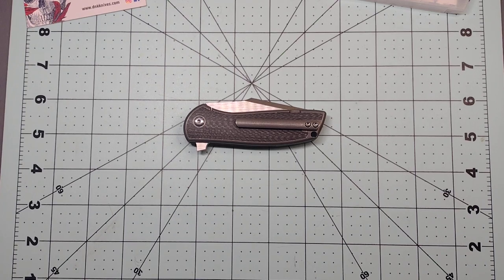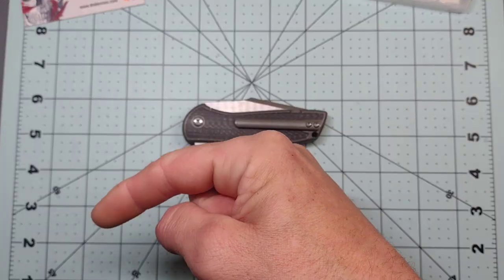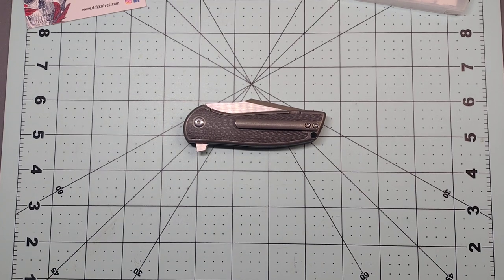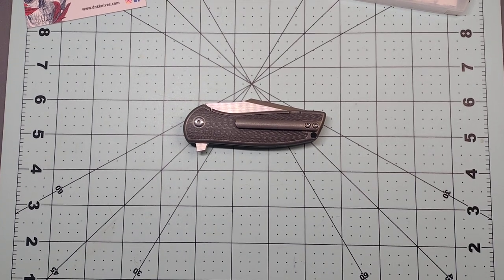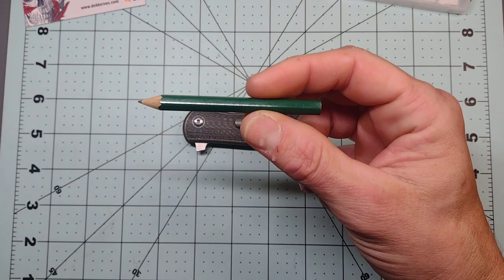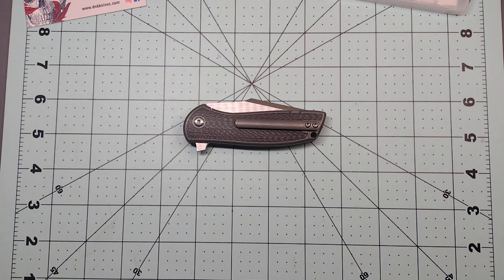Hey guys, do me a favor and hit that like button down there. If you do, you'll automatically find yourself entered to win your very own golf pencil — that's not what I use it for though. I'm a carpenter by trade, so I use a pencil to make measurement marks.